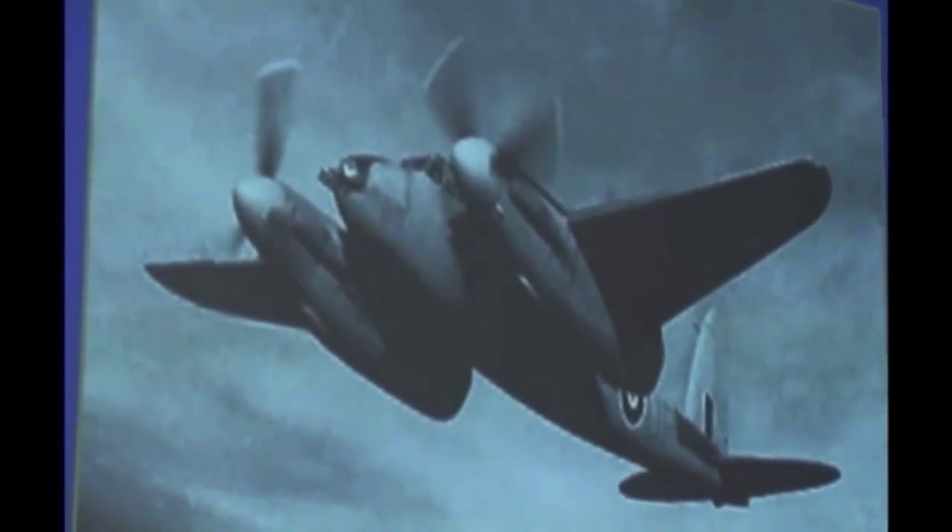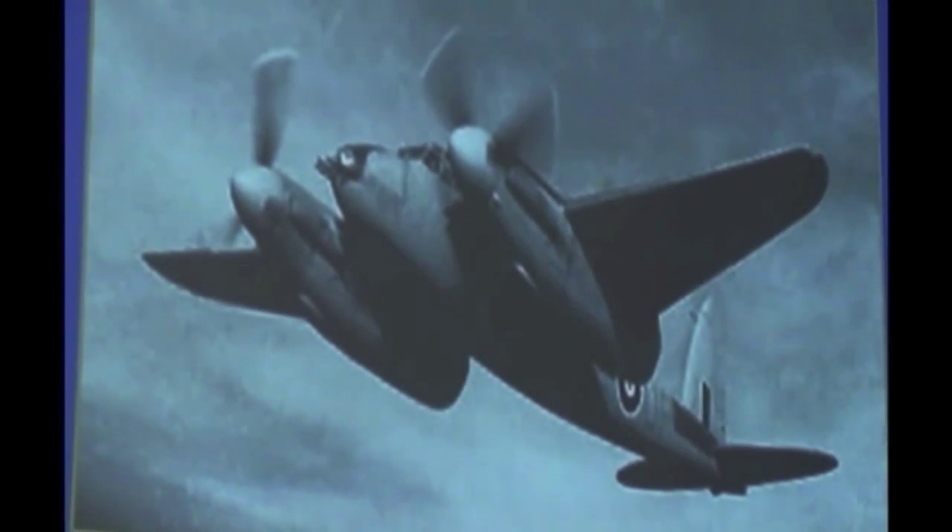When used by the intruder squadrons of Fighter Command and the strike wings of Coastal Command, they were armed with eight 60-pound rockets and/or two 250-pound bombs. All the Mark VIs had strengthened wings to be able to take the rocket rails.